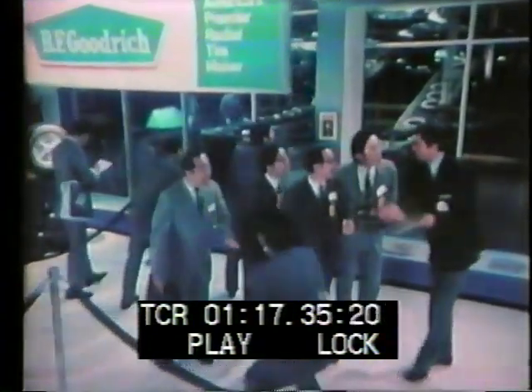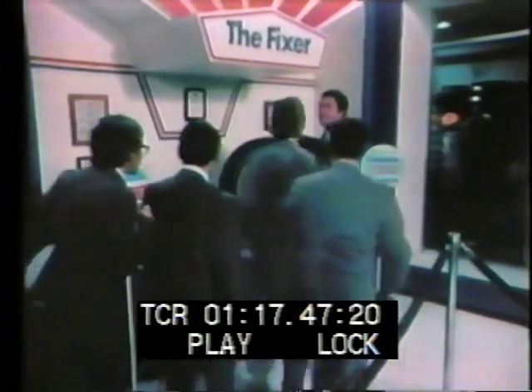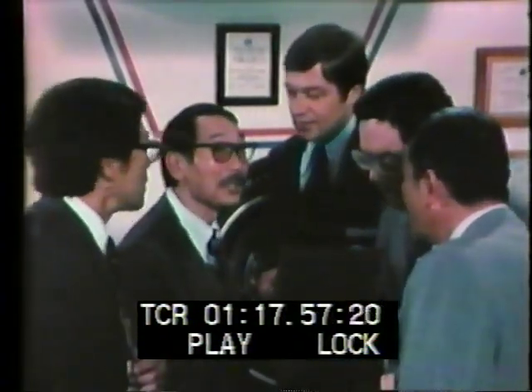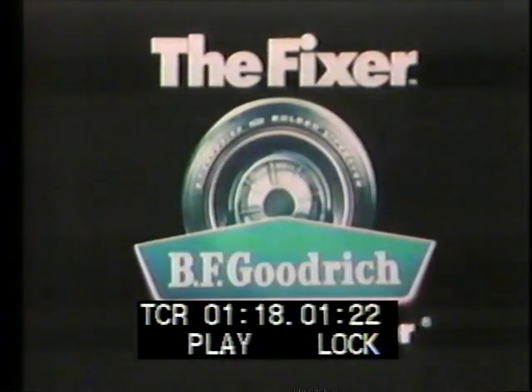Welcome. This is Goodrich, not Goodyear — some folks get confused. But Goodrich made the first tubeless tire in America. Goodrich made the first American radio. And now Goodrich makes the Fixer — the only steel-belted radial that fixes most punctures in the tread up to one-quarter inch in diameter. Perhaps now we could see the famous blimp. The Fixer will make our name easier to remember.